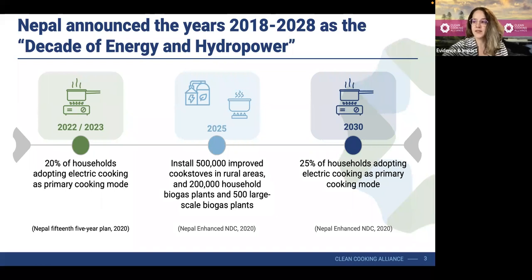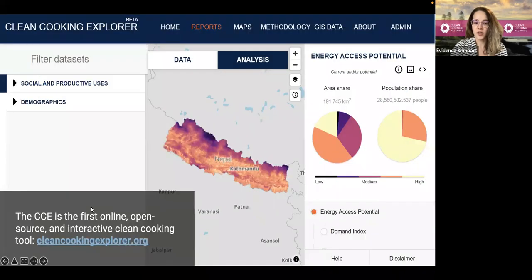Given that, we recognized that an optimal solution to address these challenges would be a very user-friendly geospatial platform that distills the available data into actionable information products, so they know exactly where they should be targeting attention and resources. That's why the Clean Cooking Alliance, along with our partners, have been working on developing the Clean Cooking Explorer, which is the first of its kind — online, open-source, and interactive clean cooking tool.